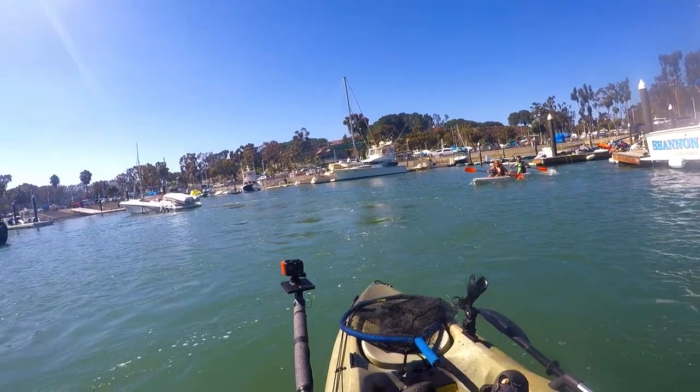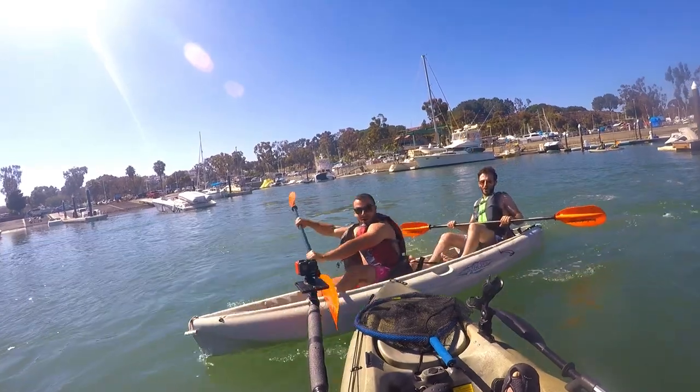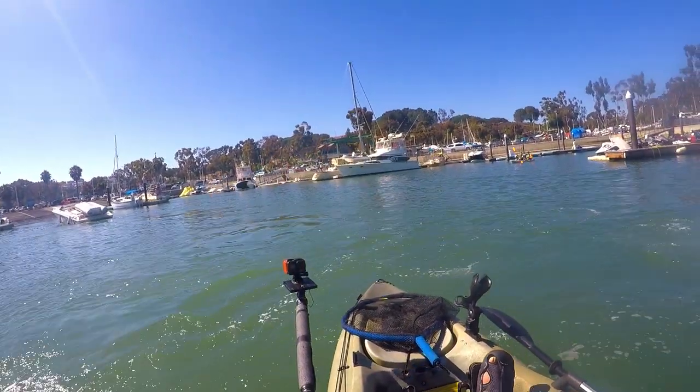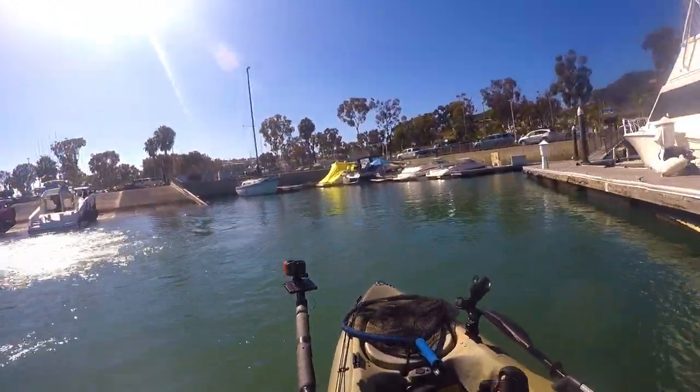You just need to be careful. Watch out for other kayakers. As you can see these guys are just speeding out and — boom — we collide. Unfortunately it was a slow speed collision. No one was hurt but you do need to be careful out here.